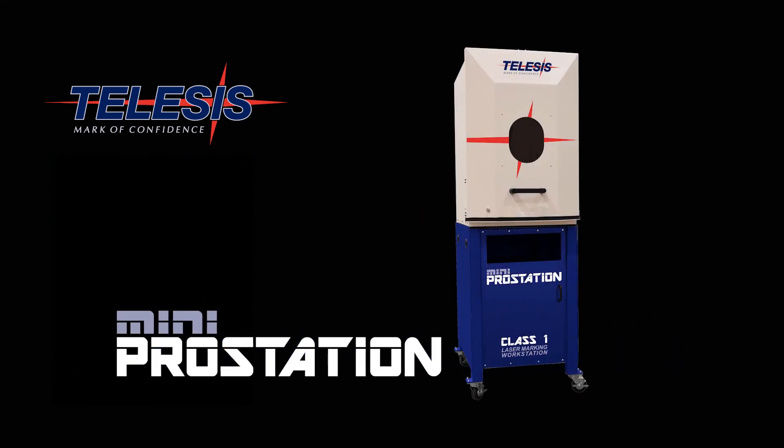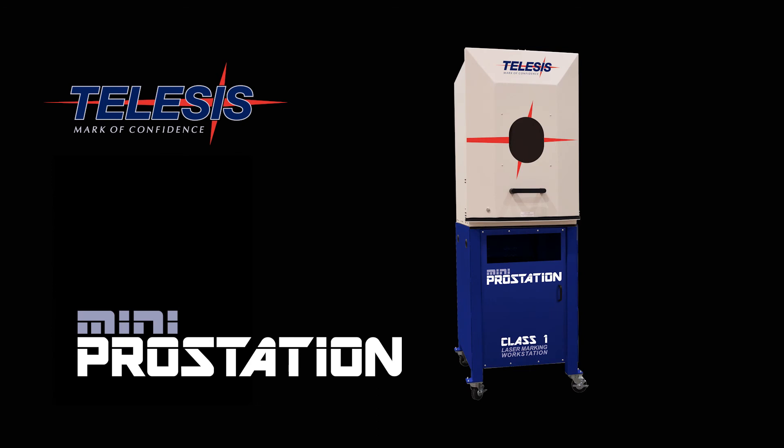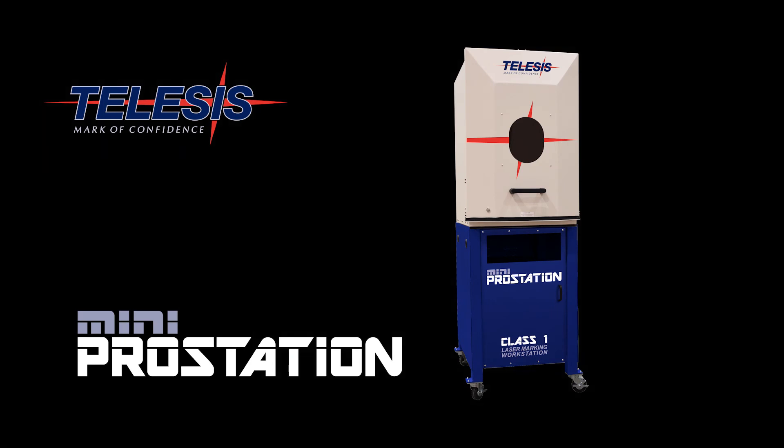For applications where space is of concern, check out the MiniStation — same great features and safety in a much smaller package.